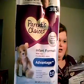I got her samples in the mail for formula because I signed up for it when I found out she was pregnant. This is just one day's worth of formula — it's Parent's Choice; it's just normal.